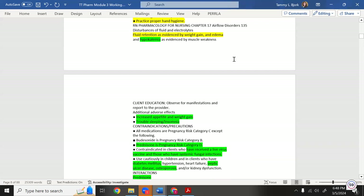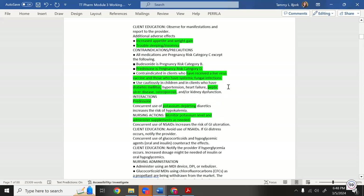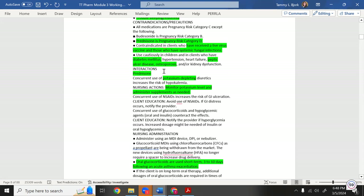Steroids are pregnancy category D. Watch for infection since steroids lower immunity. If a patient on steroids needs a live virus vaccine, do not give it — their immune system is low and a live virus could seriously harm them. Also contraindicated in patients with systemic fungal infections.